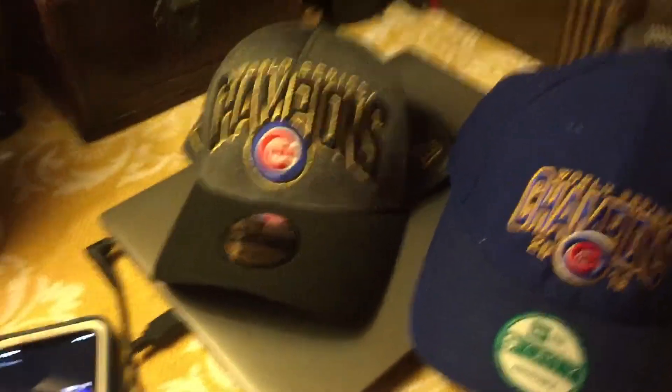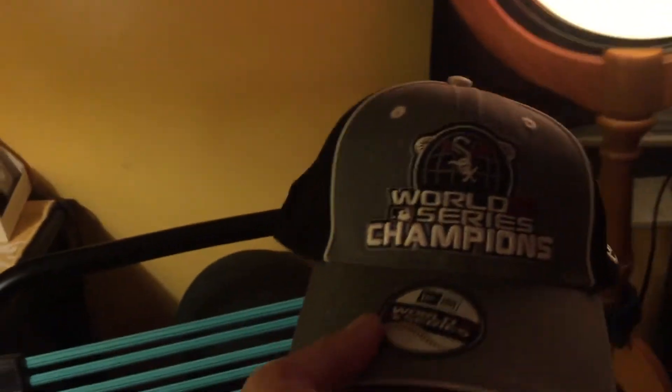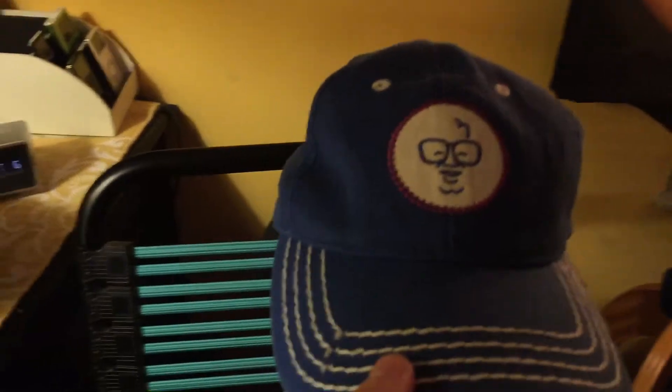I also have the 2005 Chicago White Sox championship hat, made by New Era — I never wore it. And I have a Harry Carey's restaurant hat that I got at a Goodwill for 99 cents. Pretty cool, right? It says Chicago on it.